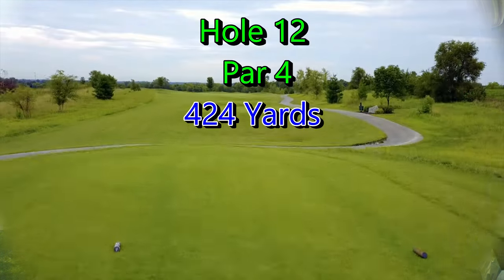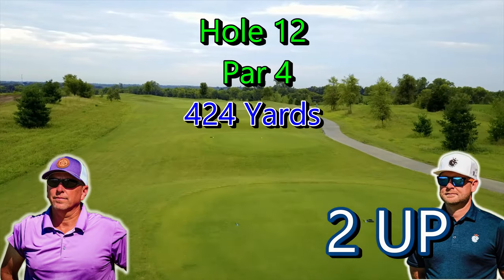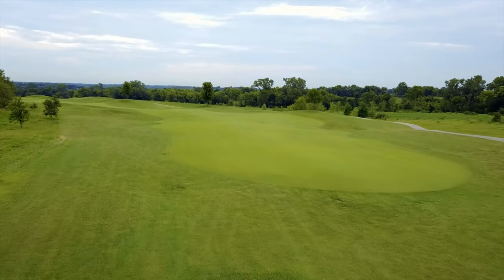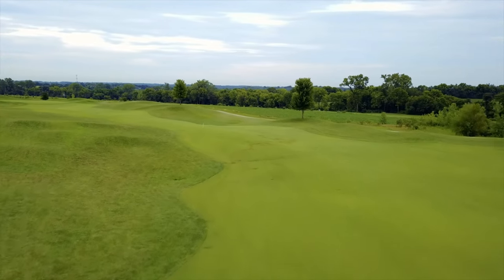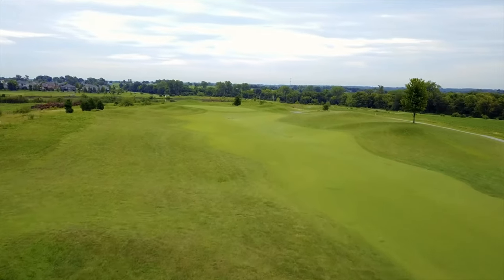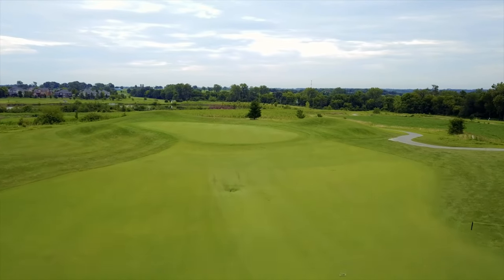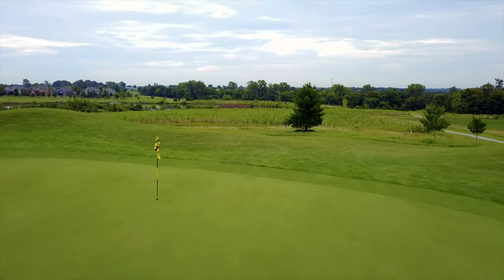Hole 12, par 4, 424 yards. There are houses all along the left, and they've taken dirt from that development to make these mounds on the left side bigger - we call it Mitch's Mountains. You can cut the corner and have about 140-150 yards in, but if you take it too far right you're in the rough, which is usually thick. The approach shot is right there in front of you.